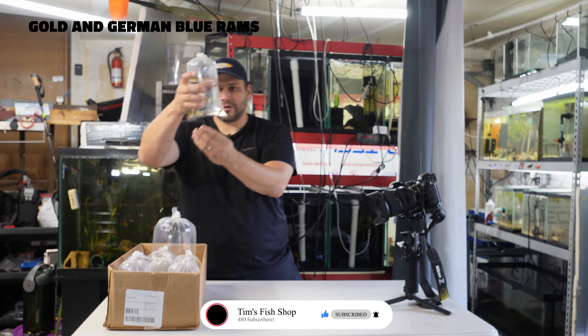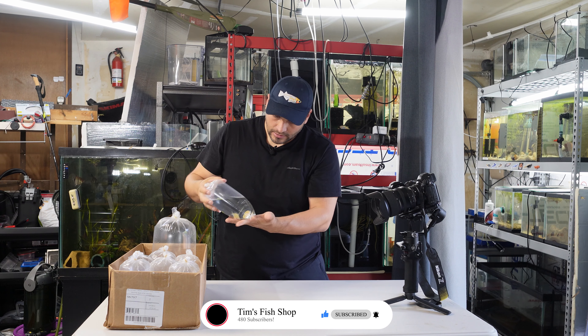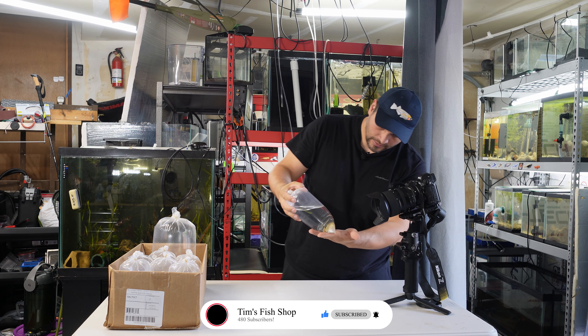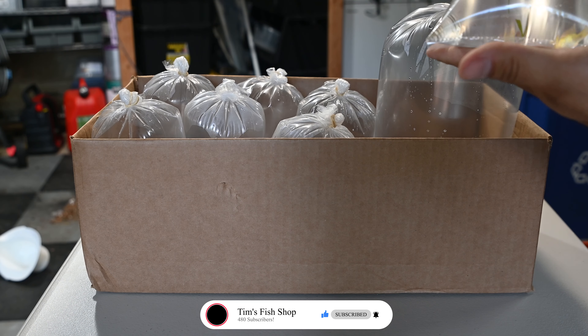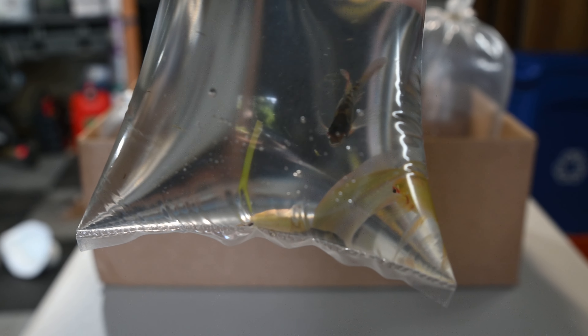We have three gold rams and two German blue rams. Love German blue rams — they're going to be part of my breeder set. They are just awesome fish. Gorgeous when they color up, both the blues and the gold.